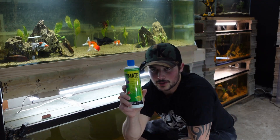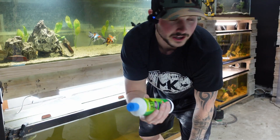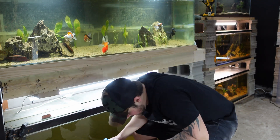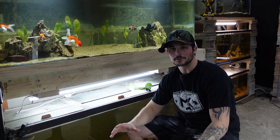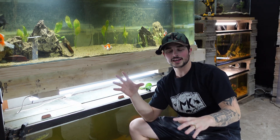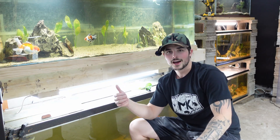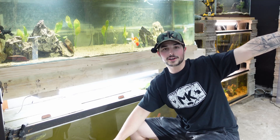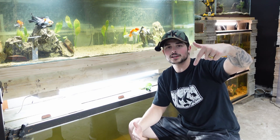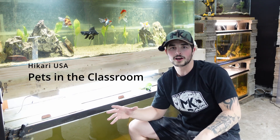They got algae wafers, pretty much everything you could ask for. They also have water conditioner that works really well to remove metals in my well water — good for city water too, handles chlorine, ammonia, heavy metals, replaces slime coat. Hikari also endorses a program called Pets in the Classroom, donating to teachers, giving them the ability to have pets in their classrooms. It helps teach kids to take care of animals, be more responsible. I'll put the link in the description to donate.